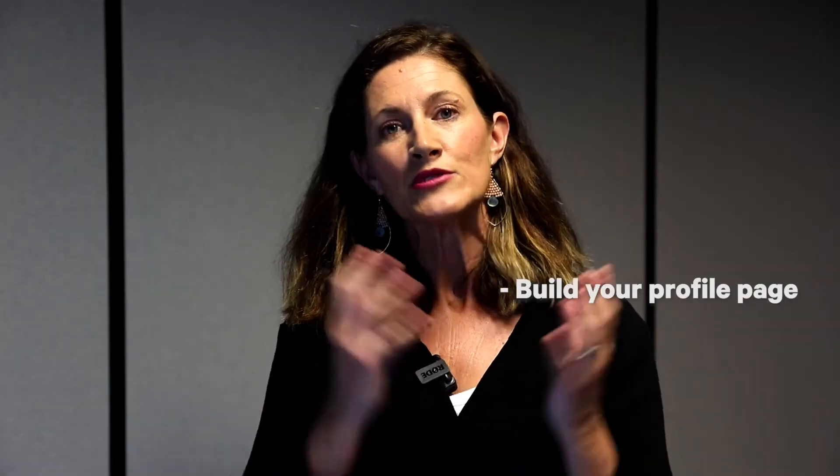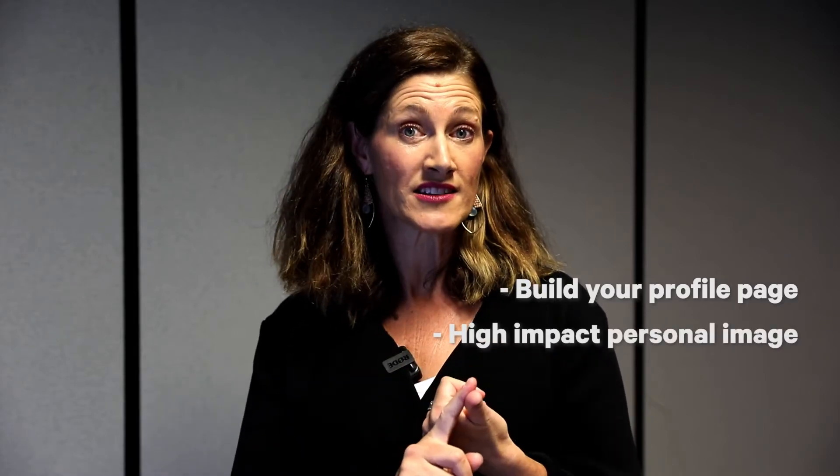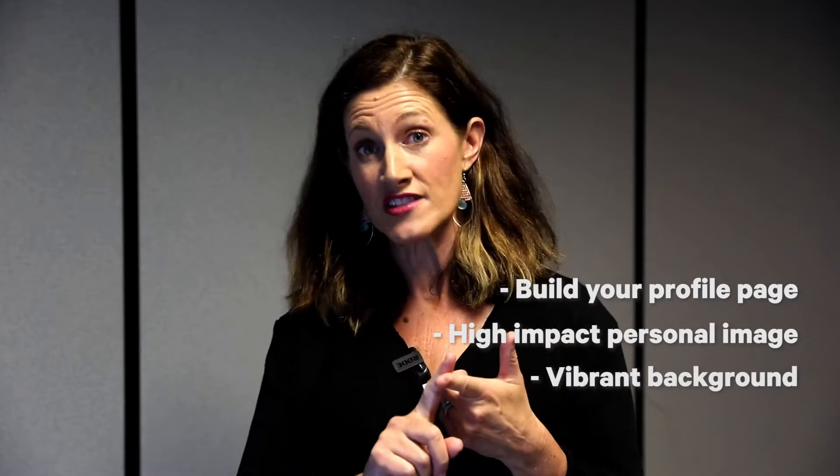If I was a student, I would firstly build my profile page. On the profile page itself, I want to see a really decent headshot and a vibrant and dynamic background.